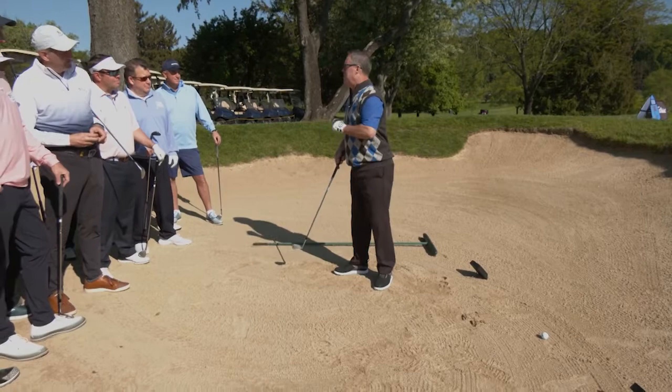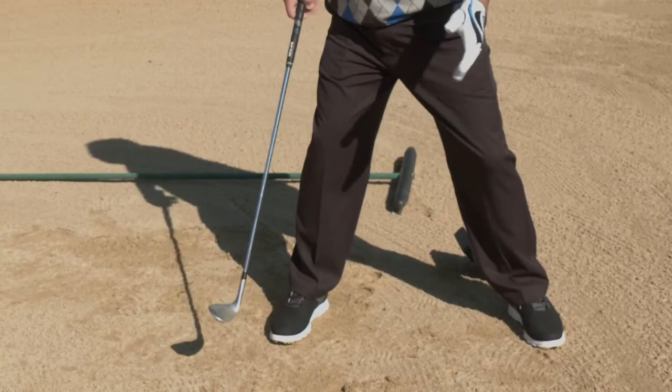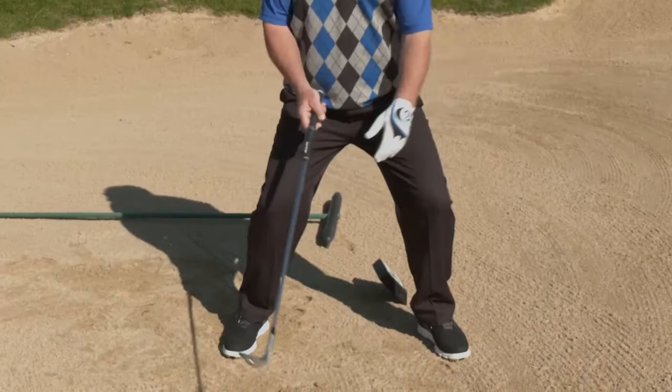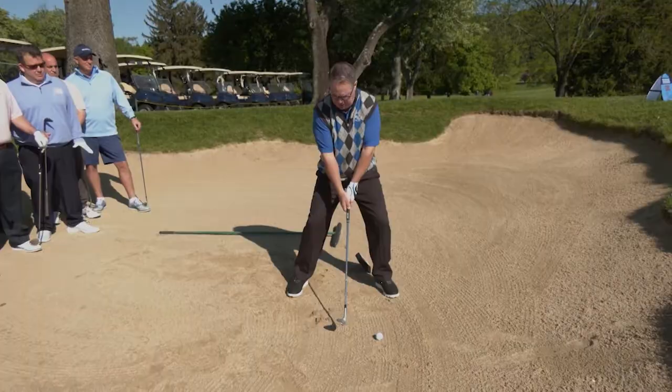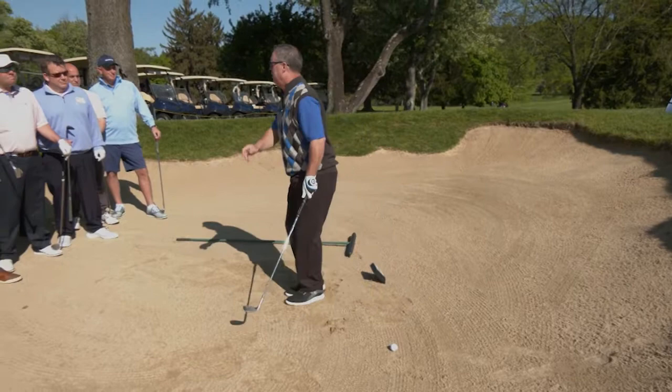Today I'll discuss three setup keys that will help your club slide through the sand. Number one, widen your stance — as wide as when hitting your driver, maybe even a little wider. Number two, flex your knees more, feeling like you're sitting down a little bit more than normal. And lastly, drop your hands down a little bit to increase the use of your bounce. The bounce allows the club head to slide through the sand rather than dig.